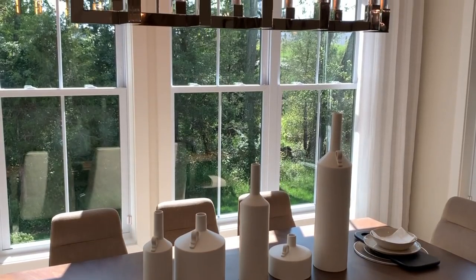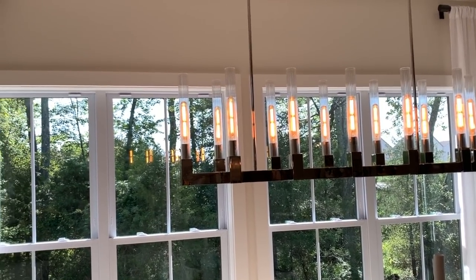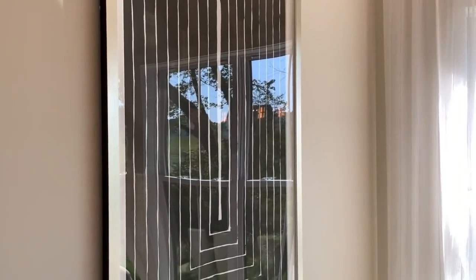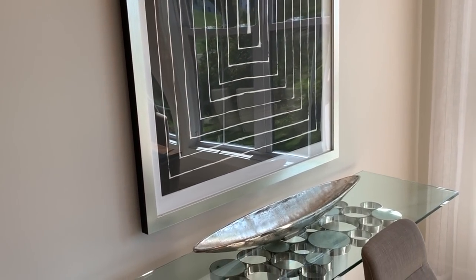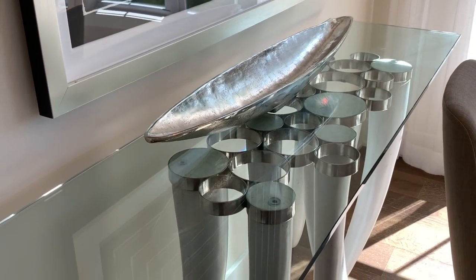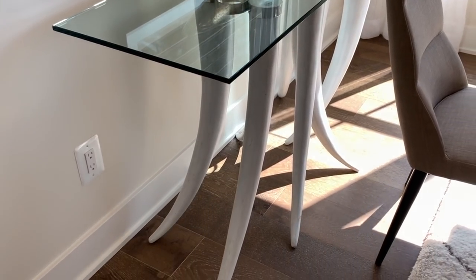In contemporary spaces, you'll want to seek out eclectic elements that will double as unique conversation starters while adding depth and personality to an otherwise minimalist space. Another thing to keep in mind is natural light. Windowed walls are common in these contemporary environments, but if they're not an option, do your best to let natural light flow in from any available window source.